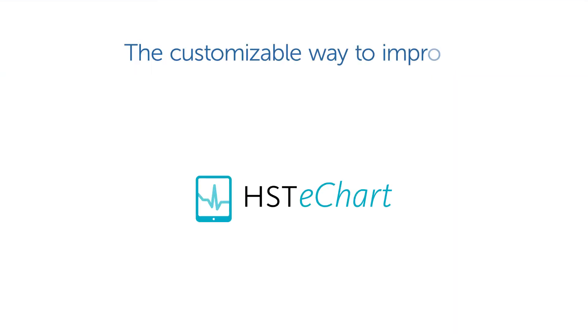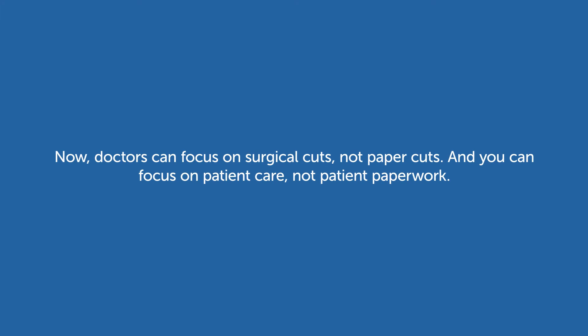Introducing HST eChart, the customizable way to improve chart workflow. Now doctors can focus on surgical cuts, not paper cuts. And you can focus on patient care, not patient paperwork.